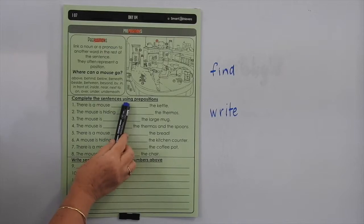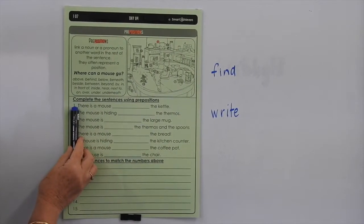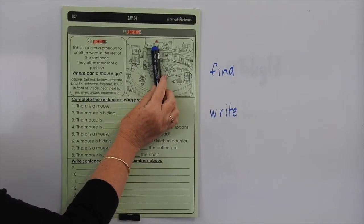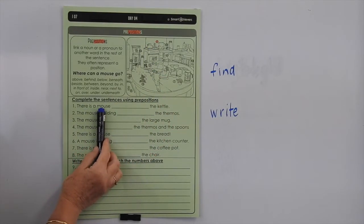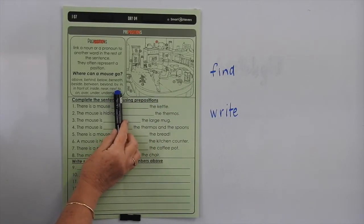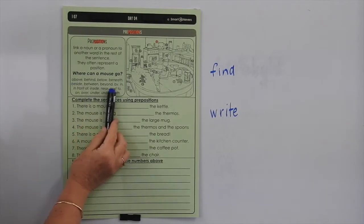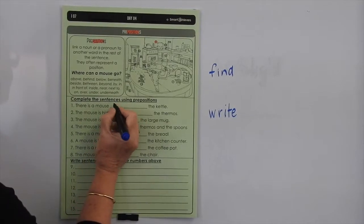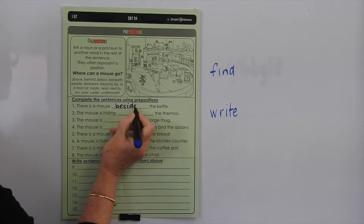These words all tell us the position of where the mice might be in the picture, so you have to read the sentence and fill in the missing preposition. So number one mouse — you can see up here, I've highlighted it for you — and you can see he is standing next to the kettle. So there is a mouse next to the kettle. Next to is a preposition. You might even say 'beside', so you could use 'beside' or 'next to' in there. Let's put: there is a mouse beside the kettle.